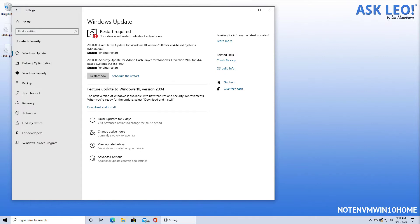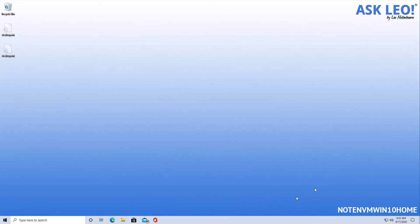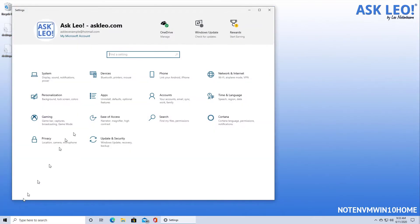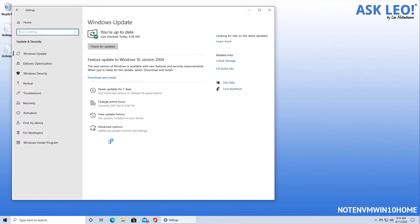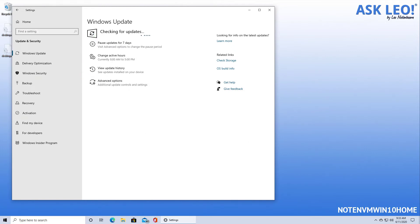With those installed, it's time for a reboot, which I'm going to do before the feature update. With that out of the way, we return to the machine, re-login and go visit the Settings app once again. We return to Updates and Security and you can see that we're fully up to date. So now it's time to download and install the feature update.